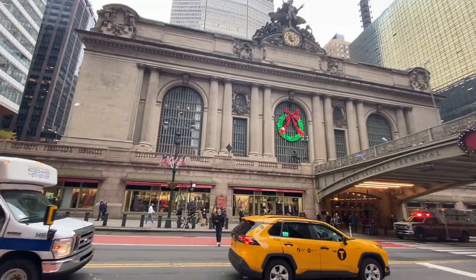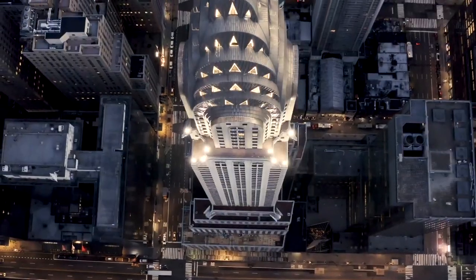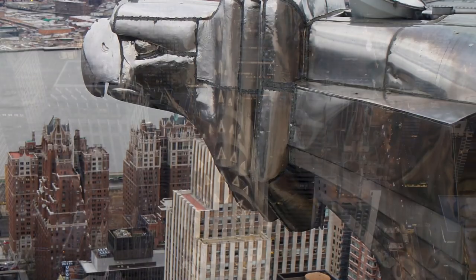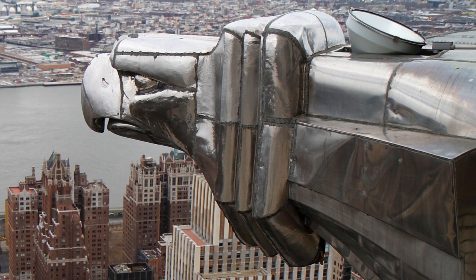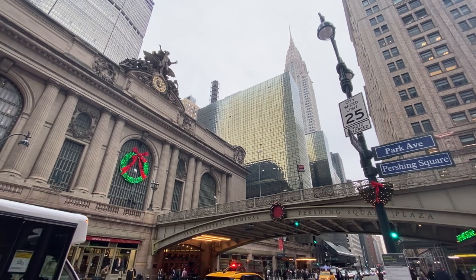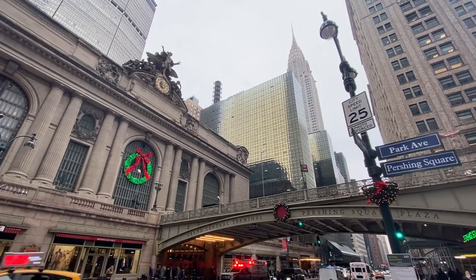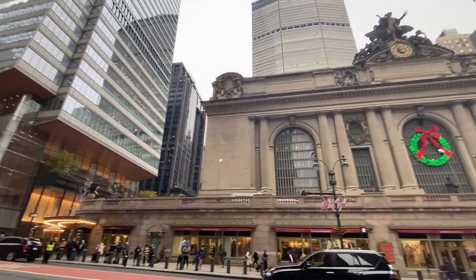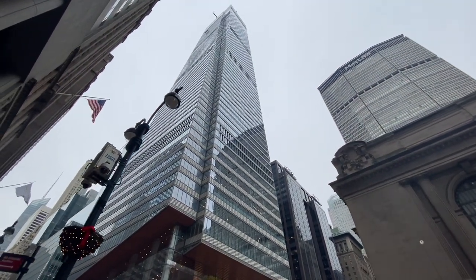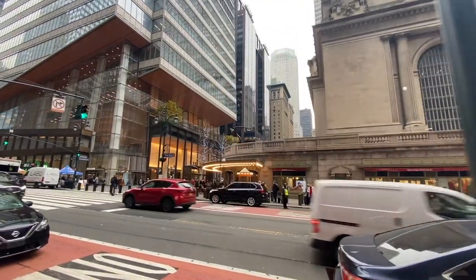Over in the background there is the Chrysler Building, which was the tallest building in the world for just one year. It was commissioned by Walter Chrysler of the car company — he's on record saying he just wanted to build a monument to himself. He commissioned architect William Van Allen, and it was completed in 1930, only to be surpassed shortly after by the Empire State Building, which held the title for essentially the next 40 years. Also visible is One Vanderbilt, a very new building that opened around December 2021, named after the street rather than the Vanderbilt family.